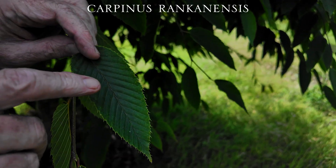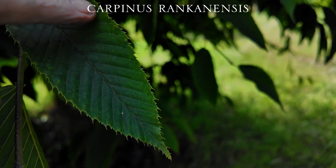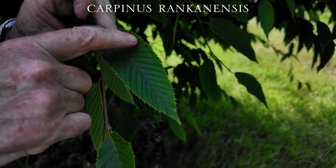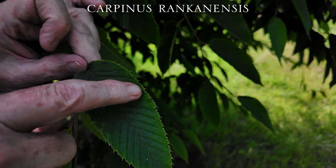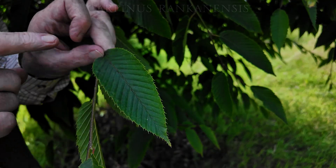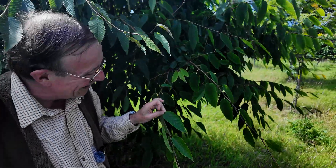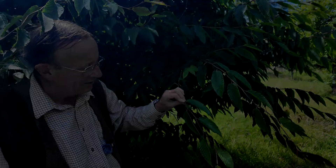More importantly, it has serrations or teeth on the edges of its leaves. Some of the teeth are much more pronounced than others, and in between the more pronounced teeth there are smaller teeth. It's really the number of smaller teeth between each of the larger teeth which is one of the ways of making a final identification between different species of Carpinus — quite peculiar, but a very interesting tree to be growing in the garden.